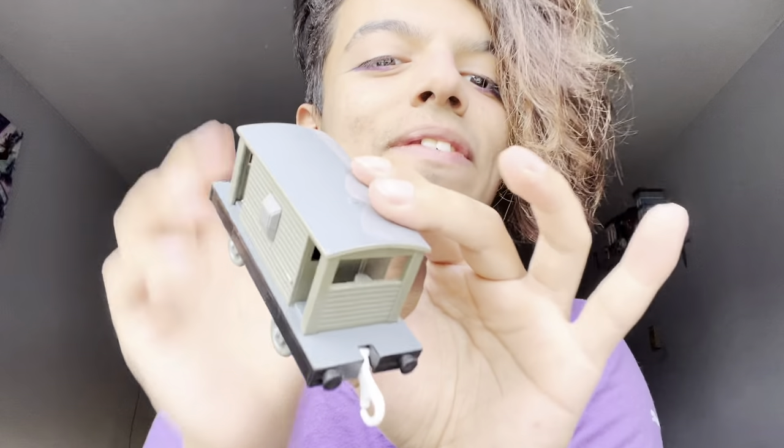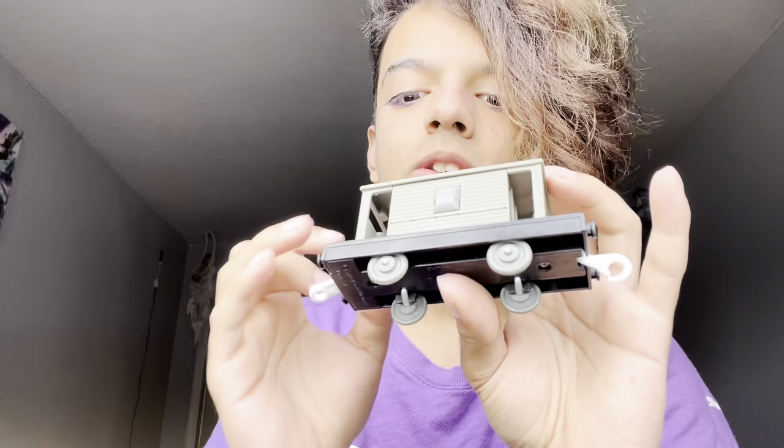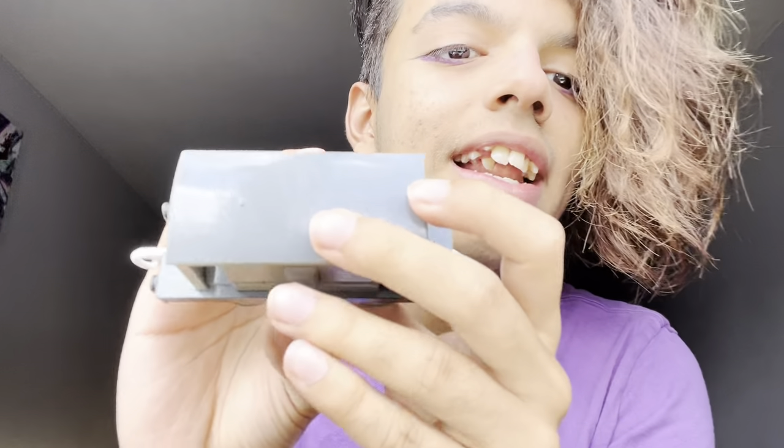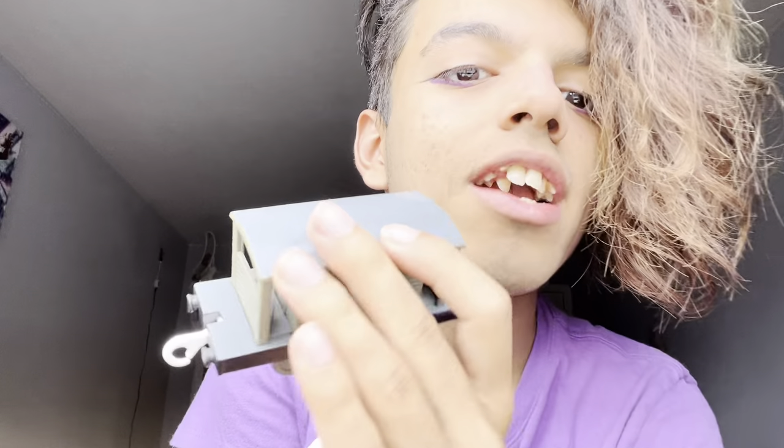We have a brake van which looks so amazing. I actually didn't know it was going to be painted like this, and I'm quite honestly surprised and pleased that it is painted like this. I didn't expect the footplate to be painted grey, and it makes such a good extra detail with this brake van.